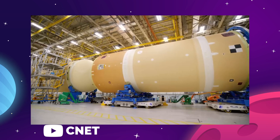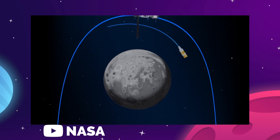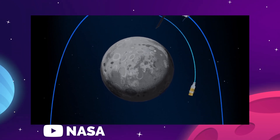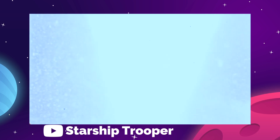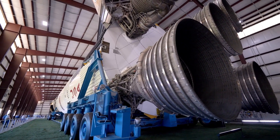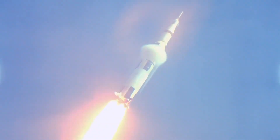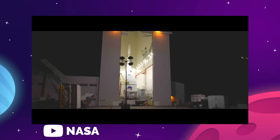The Space Launch System rocket is NASA's next best chance at landing on the moon — the largest and most powerful space vehicle they've developed since their last moon rocket, the Saturn V, of the late 1960s. And while the Saturn V was able to make the journey from development to launch in just five years, the SLS has proven to be a multi-decade challenge.